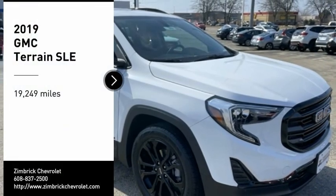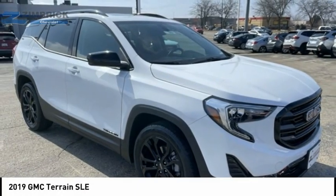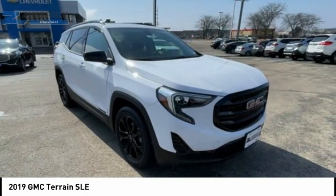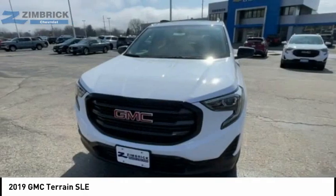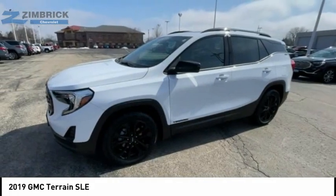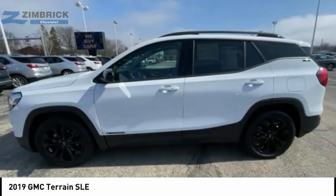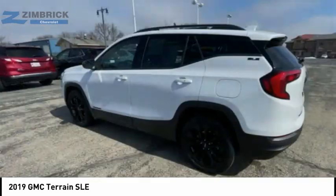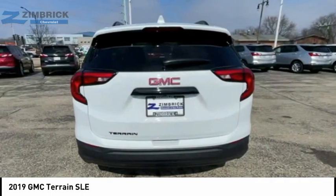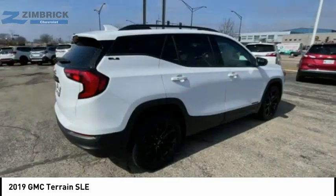Come test drive the 2019 Terrain. The GMC Terrain combines the benefits of a crossover with the style and functionality of an SUV. Terrain offers uncompromised capability, a balanced stance, and a commanding view of the road, letting occupants enjoy a confident driving experience. And an EPA estimated 32 highway MPG is not bad either.